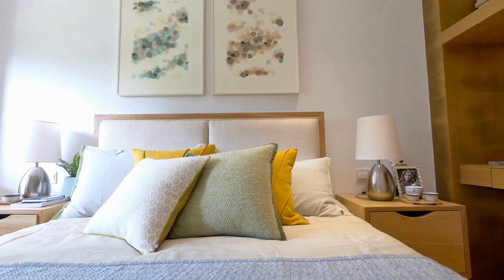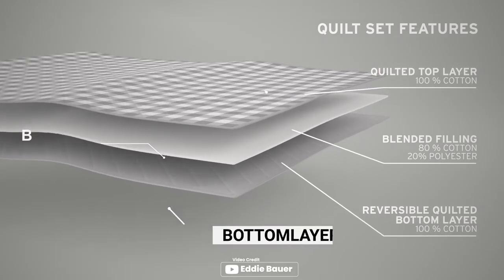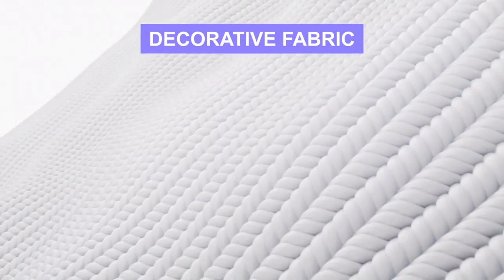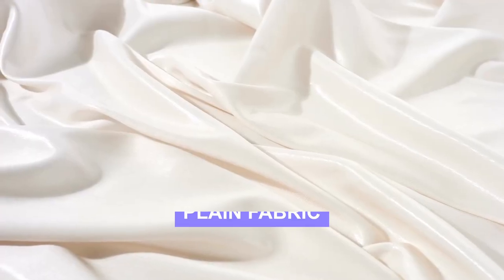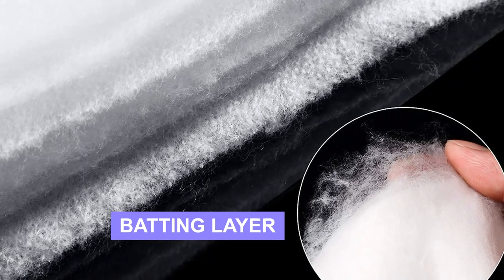A quilt is a type of bedding that is made up of three layers: a top layer, a bottom layer, and a batting layer in between. The top layer is usually made of a decorative fabric, while the bottom layer is usually made of a plain fabric. The batting layer is what provides warmth and insulation.